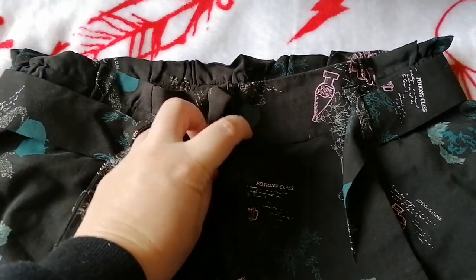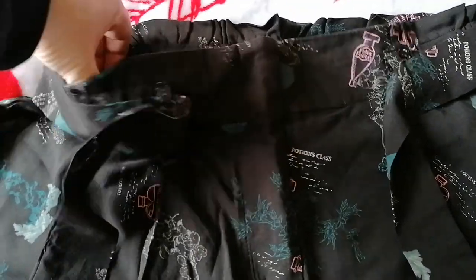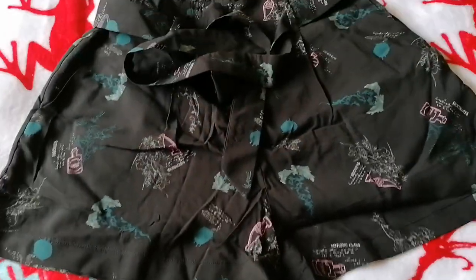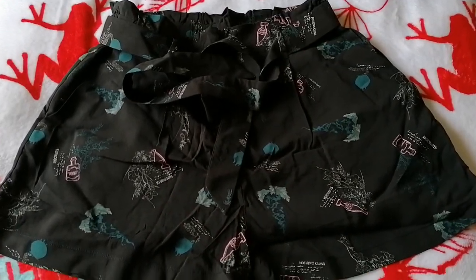This one just has a zip, and then it's an elasticated waist, and you've also got a tie at the front. So yeah, super cute, and that'll be really nice for going to Universal Studios next year.